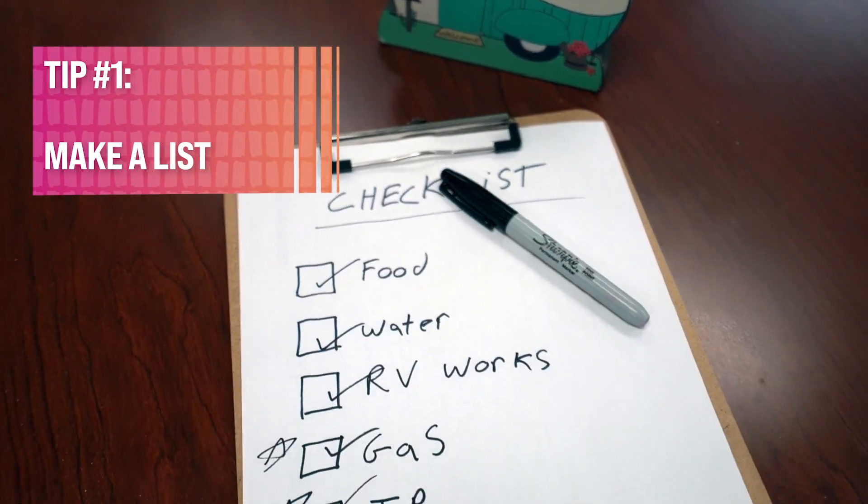So number one, get your list together. From the food checklist to the RV prep checklist, make sure you have something you can check off so that when that item is done, you know that it's done.